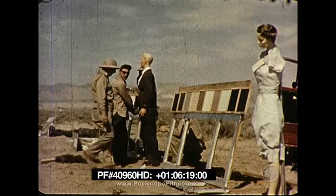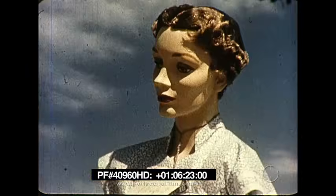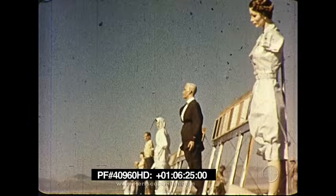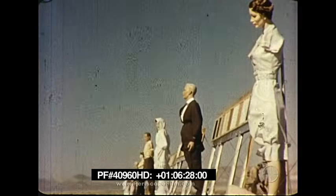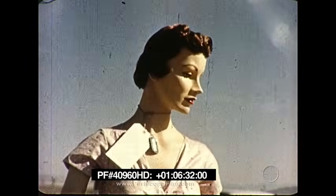Textiles and synthetic fabrics were also to be tested. Rows of mannequins are set up in the open facing the blast. Each item of clothing and each color has been carefully selected.